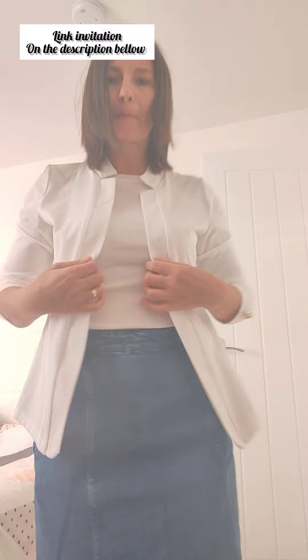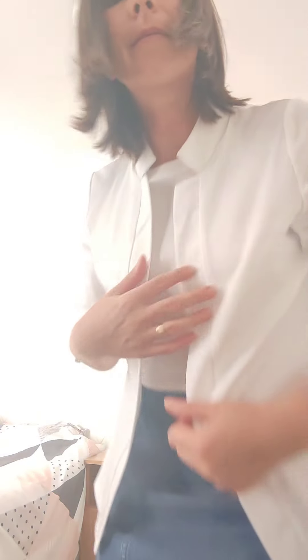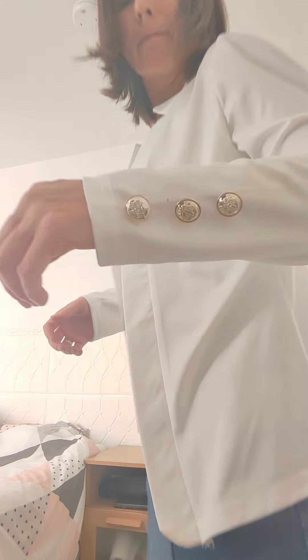I actually picked up two colors, red and white, and they are both fantastic. The blazer has this sleek tailored look that's perfect for the office or dressing up a casual outfit. The open front design is super versatile and those buttons on the cuff, they add just the right touch of elegance.